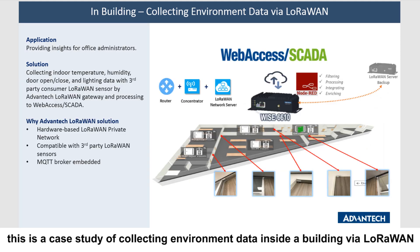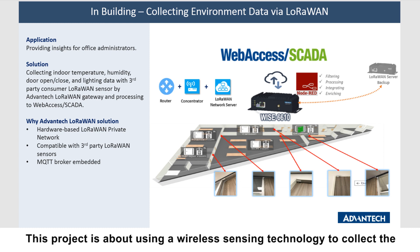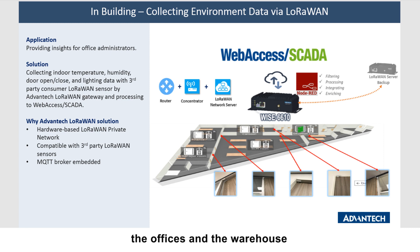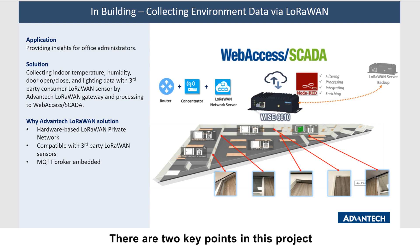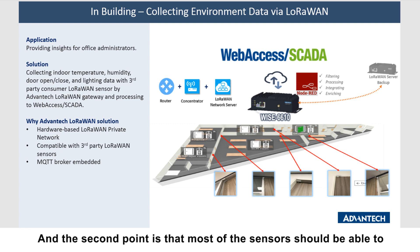In building, this is a case study about collecting environment data inside a building via LoRaWAN. We have an internal project from our Advantech European Service Campus, using wireless sensing technology to collect environment data from all facilities across our campus — including offices and warehouse — and integrating with WISE-DeviceOn to provide office administrators an overview of the environment. There are two key points: there are many concrete walls inside the building, and most sensors need to support battery-powered operation.